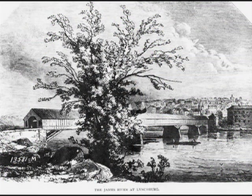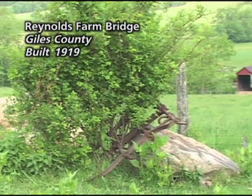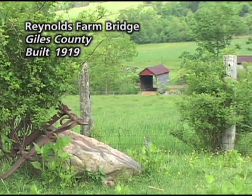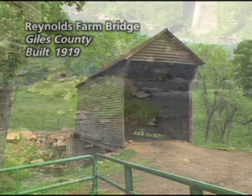The earliest examples of covered bridges in Virginia are about the 1820s. We have some good documented examples from the 1840s and some from the 1830s. By the late 19th century, you start to see some larger landowners building their own private bridges, and this continues right up into the 1920s in Virginia.